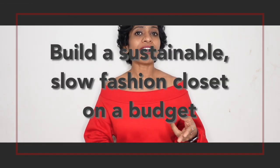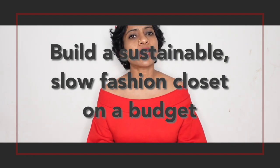Hi everyone, I'm Arpita. I have another slow fashion video for you. Today I want to talk about how to build a sustainable slow fashion closet when you are on a budget or when you don't want to spend a lot of money.